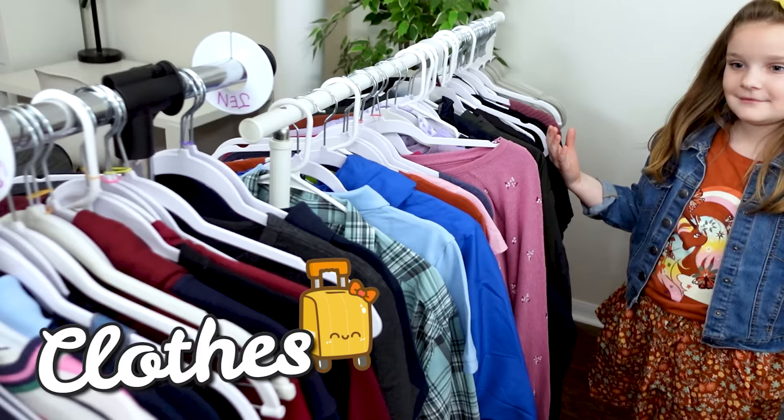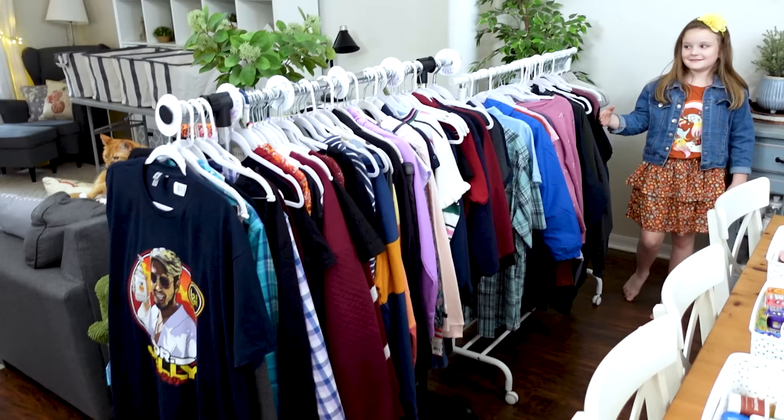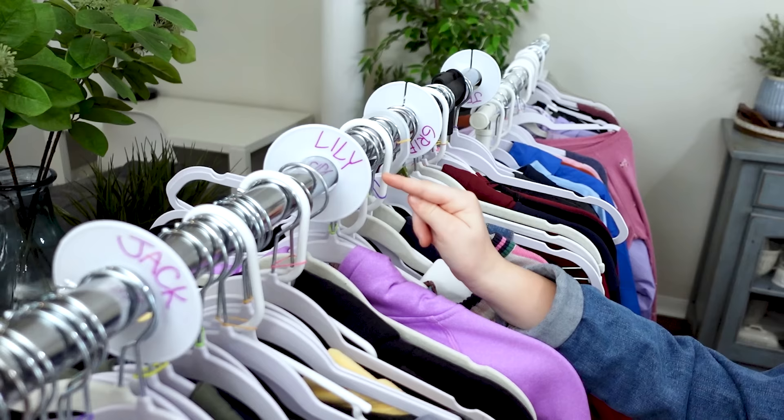For everybody's clothes, I ended up using two of my clothing racks. On the first clothing rack I just hung up lots of different choices for everybody. Then the kids were able to go through the different choices, try things on, and pick out the outfits they actually wanted to bring. To keep everything organized, I used little divider clips with each person's name on them so we knew which clothes belonged to who.